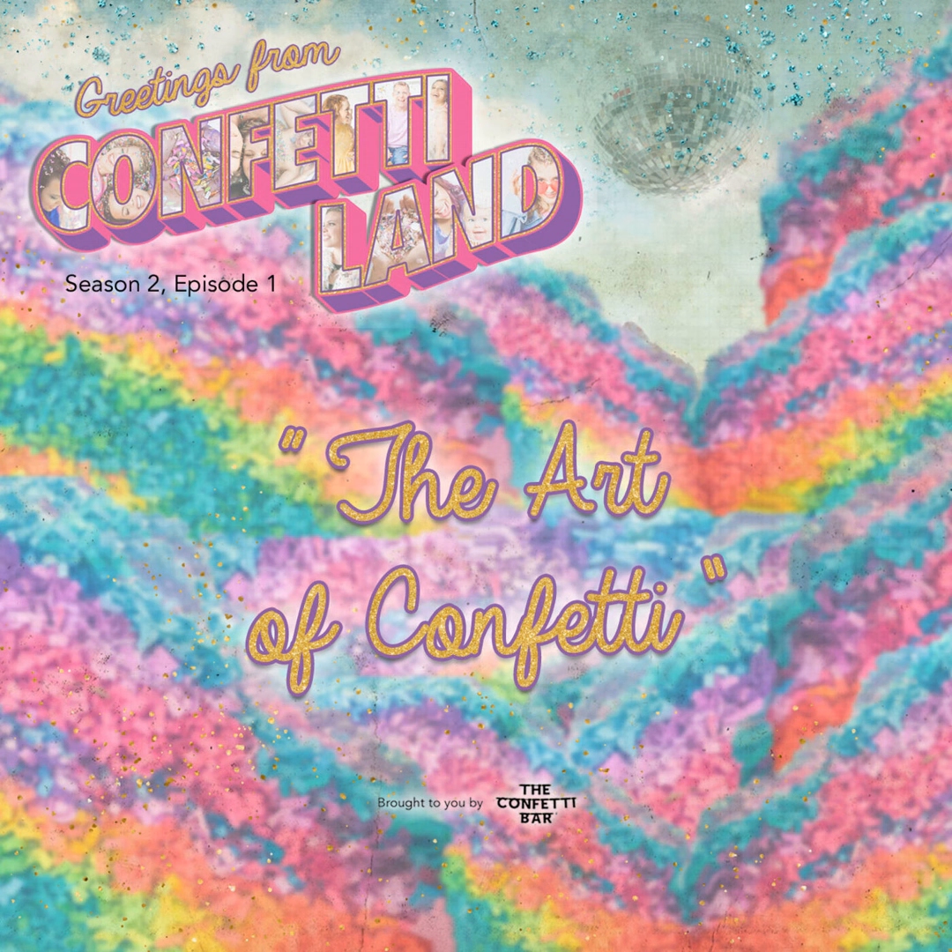A physical ball dream magic art collage. Greetings from Confetti Land, home of the Confetti Bar. I'm Jessica, founder and confetti artist. And I'm Alexis, head of happiness.